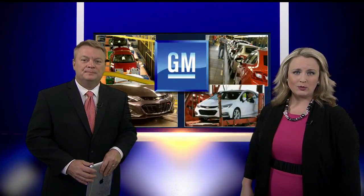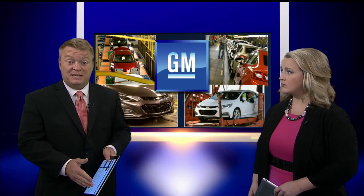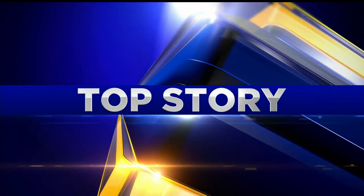If you've driven past the GM plant in Lordstown lately, you might have seen hundreds of cars waiting in lots for shipment. The plan there calls for making sure those cars meet strict quality standards before they go to the dealers. 27 First News reporter Jerry Ricciutti shows us how the automaker will do that in tonight's Top Story.